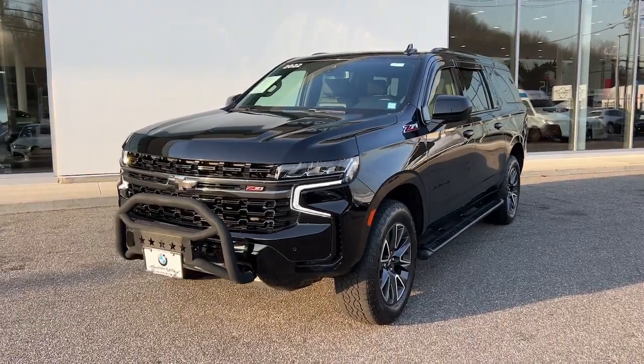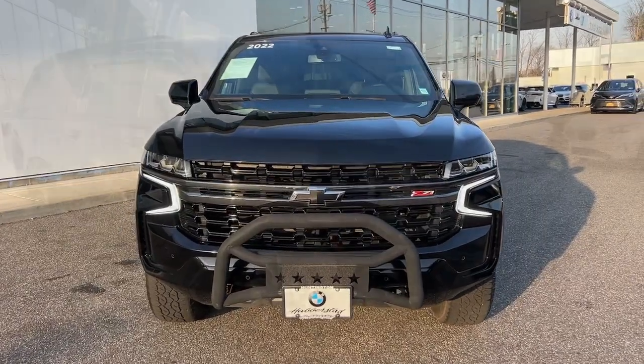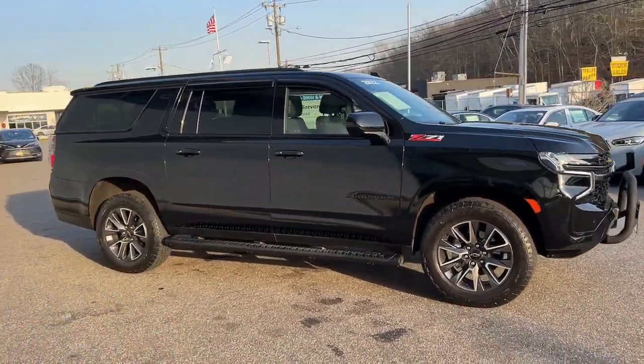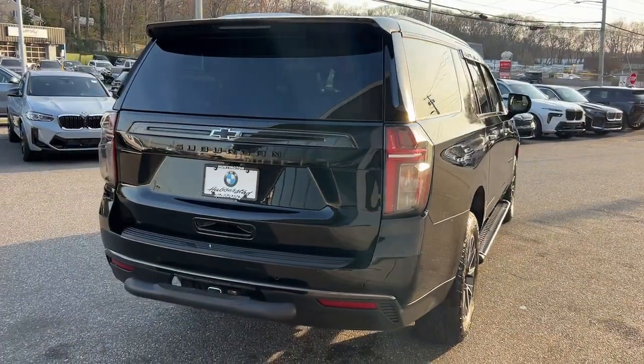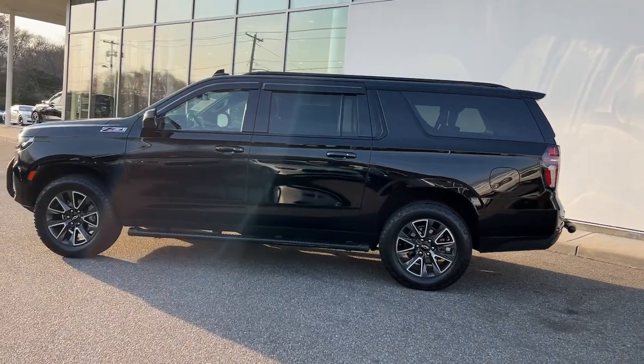Enjoy the view of this 2022 Chevrolet Suburban. This vehicle is an outstanding buy with fewer than 40,000 miles on the odometer. Whether you're taking that road trip or tackling a big project, keep your family safe, comfortable, and connected in the Suburban. These are just some of the great options this vehicle comes with: Apple CarPlay and Android Auto,